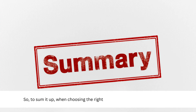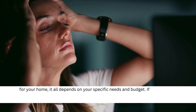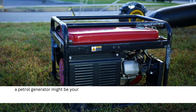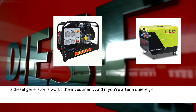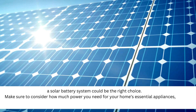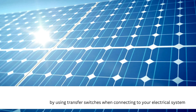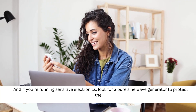So to sum it up, when choosing the right generator or battery system for your home, it all depends on your specific needs and budget. If you're looking for something affordable and easy to maintain, a petrol generator might be your best bet. If you need longer run time and durability, a diesel generator is worth the investment. And if you're after a quieter, cleaner solution, a solar battery system could be the right choice. Make sure to consider how much power you need for your home's essential appliances, and always prioritize safety by using transfer switches when connecting to your electrical system. If you're running sensitive electronics, look for a pure sine wave generator to protect them.